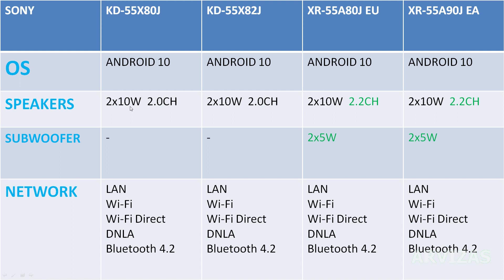Speakers: cheaper models have 2x10 watts with 2 channels. OLED models will have 2x10 watts in a 2.2 channel configuration, and the higher OLED models also include a subwoofer — boom boom — with 2x5 watts.